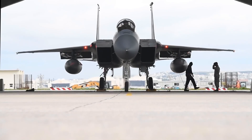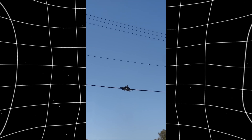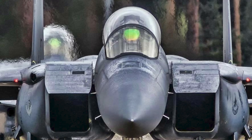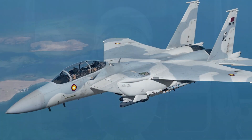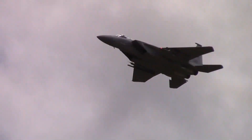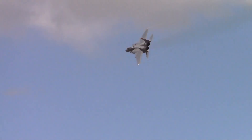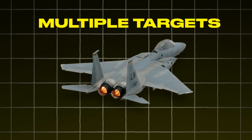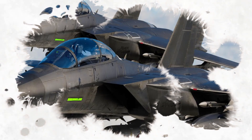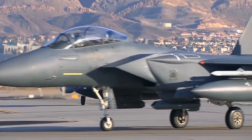Pilots often describe the F-15 as a jet that simply does what it's told. Its fly-by-wire system, unmatched thrust-to-weight ratio, and razor-sharp handling make it one of the most pilot-friendly jets in the sky. It's not just about the hardware, though. The F-15 is supported by an integrated radar and weapon control system that can track multiple targets at once and engage them with deadly accuracy. This technology, paired with pilot skill, gives the Eagle a lethal combination of brains and brawn.